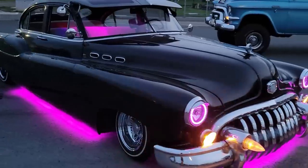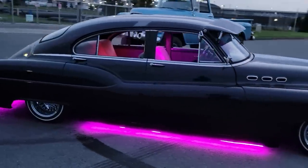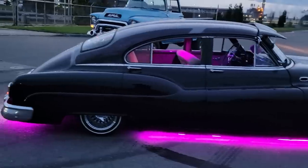This clip was submitted by a viewer featuring a 1950 Buick Special. He mentioned it had a custom paint job, air ride suspension, a three-on-the-tree transmission, and a straight eight engine.